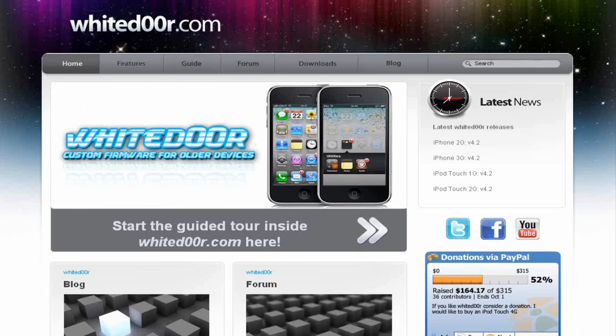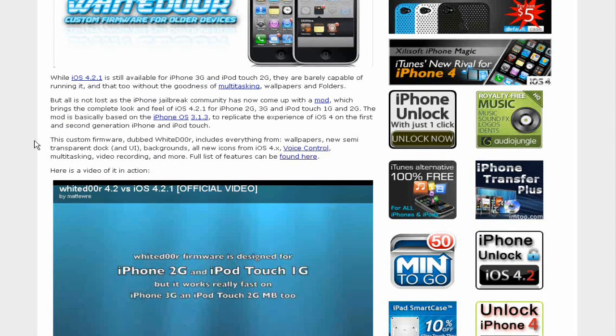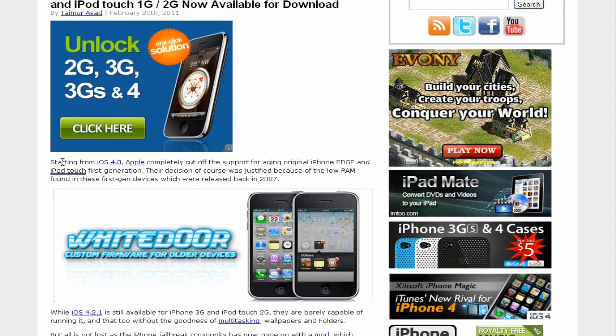This article will be in the description, as well as their webpage in the description below. It shows you that the custom firmware they made is actually faster for the older devices, which is the iPhone 2G, 3G, iPod Touch 1G and 2G. They also have a speed test video.